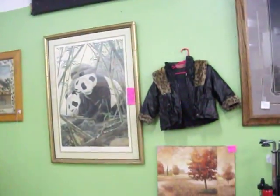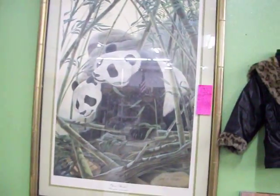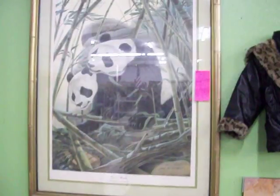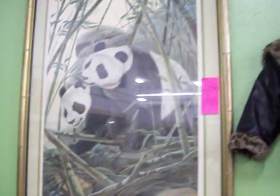Got some nice artwork up here. This is a signed numbered print by nature artist John Ruffin. It's valued at $950 — I'm asking $700 for it.